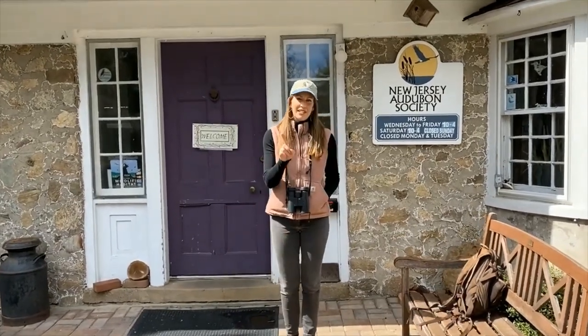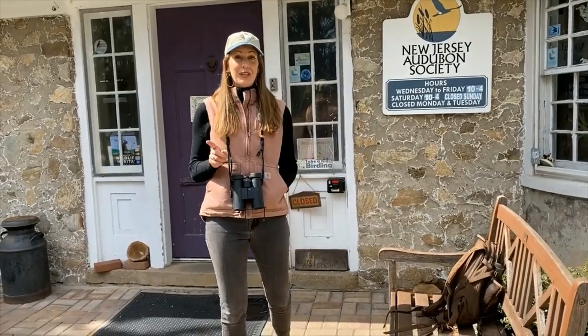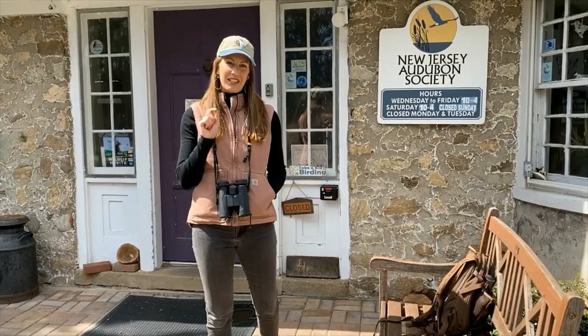The first thing I always tell people is the number one most important thing for exploring outdoors or for survival is PMA. PMA stands for Positive Mental Attitude.